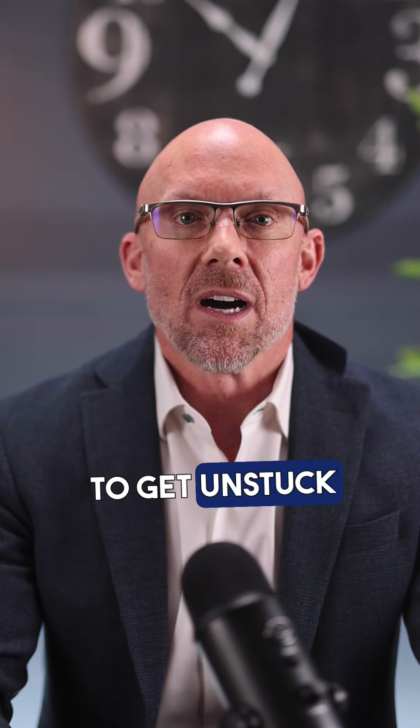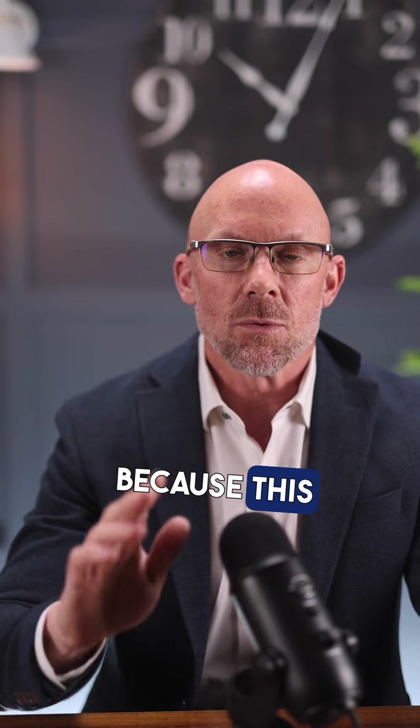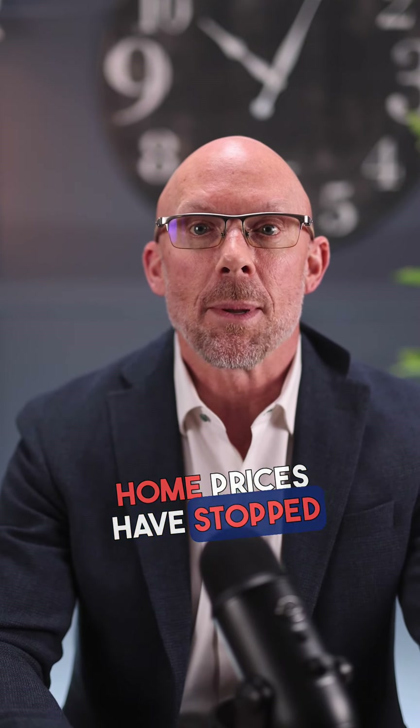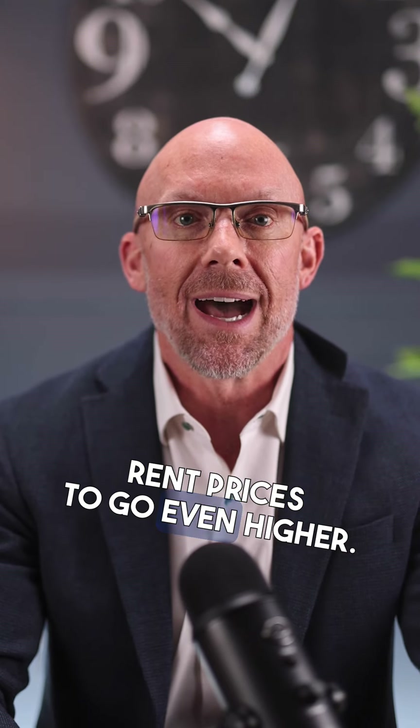I'm gonna show you how to get unstuck in buying a home in just one video. Listen up, cause this one is crazy. Higher interest rates and inflated home prices have stopped many people like you from buying a home, which has caused rent prices to go even higher.